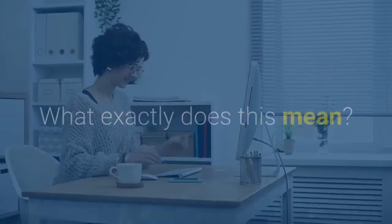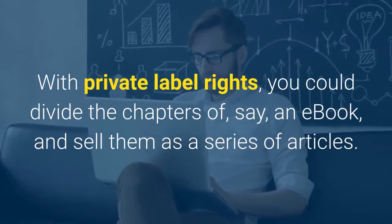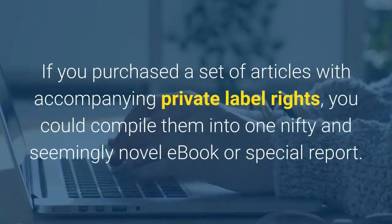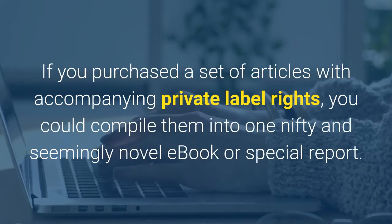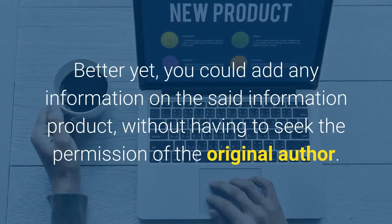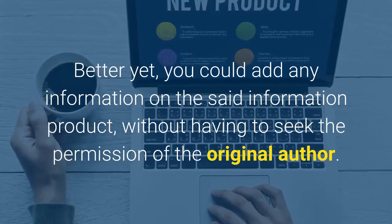What exactly does this mean? With private label rights, you could divide the chapters of, say, an ebook, and sell them as a series of articles. The reverse is also true. If you purchased a set of articles with accompanying private label rights, you could compile them into one nifty and seemingly novel ebook or special report. Better yet, you could add any information to the said product without having to seek the permission of the original author.